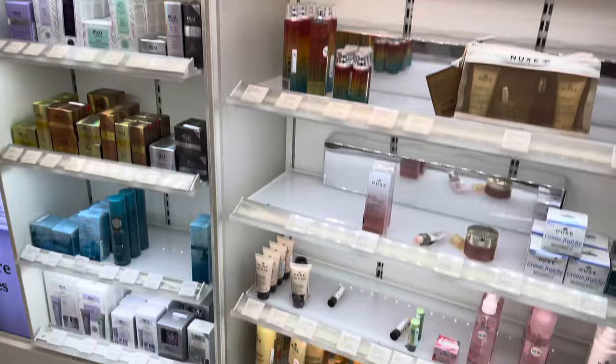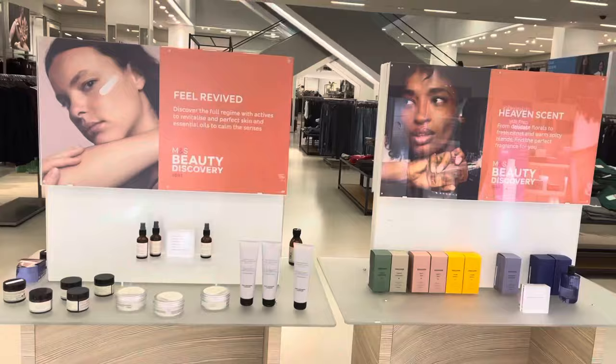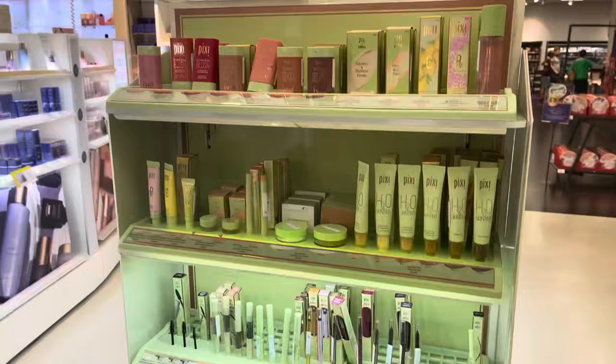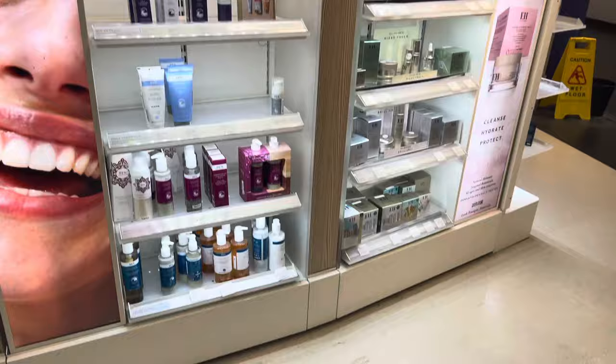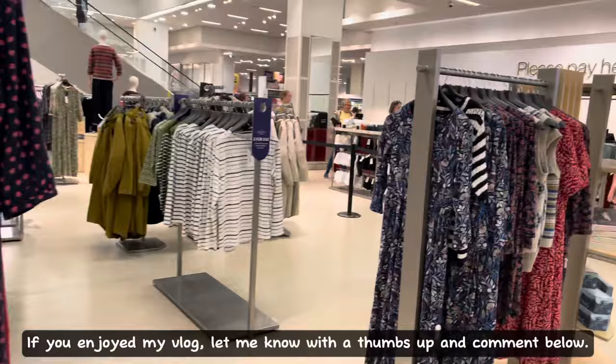These products look so interesting. And finally, here is the Pixie section, and REN. And that wraps our vlog up for today guys — if you enjoyed my vlog, let me know with a thumbs up and comment below. If you want to see more content like this, subscribe for more. Thanks for watching!